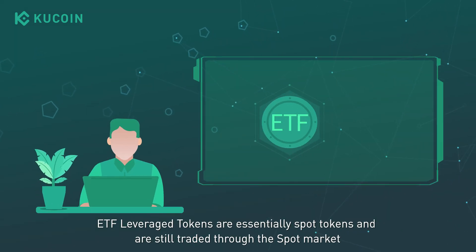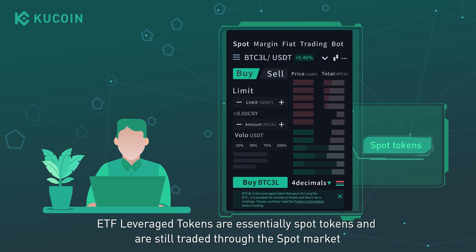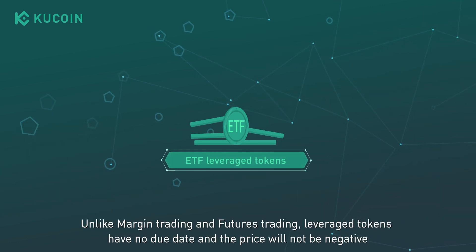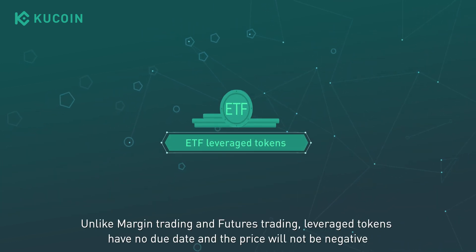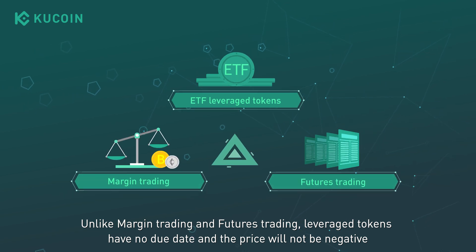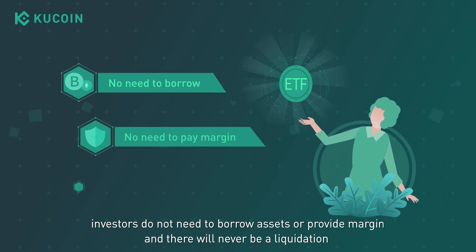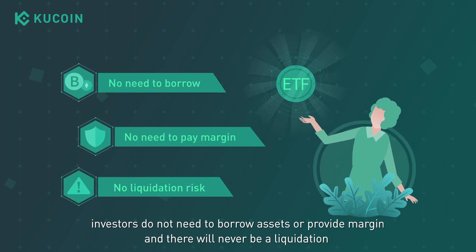ETF leveraged tokens are essentially spot tokens and are still traded through the spot market. Unlike margin trading and futures trading, leveraged tokens have no due date and the price will not be negative. Investors do not need to borrow assets or provide margin, and there will never be a liquidation.